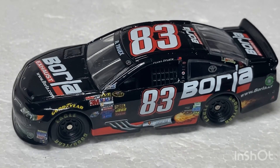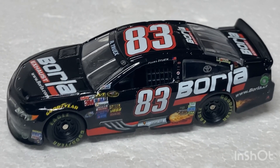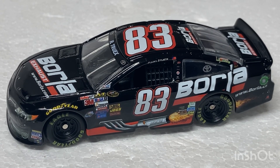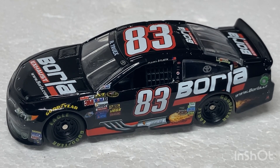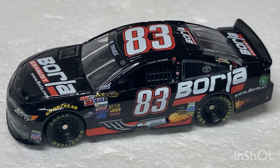Well, I hope you guys enjoyed — this is the end of the video. I hope you guys enjoyed the Ryan Truex Borla Exhaust Diecast review. Like, subscribe, keep post notifications on so you get notified when a new video comes out and you won't miss out on the next Diecast upload or any future videos coming out. Hope you guys enjoyed — see you in the next one.